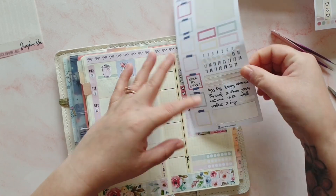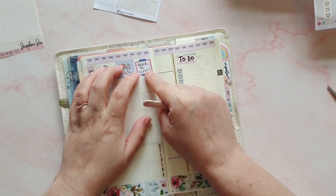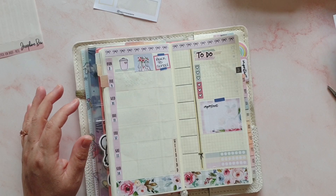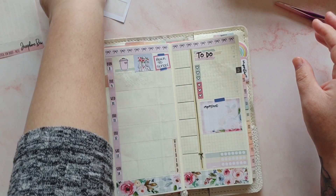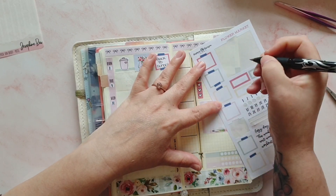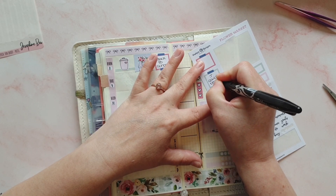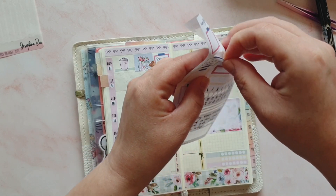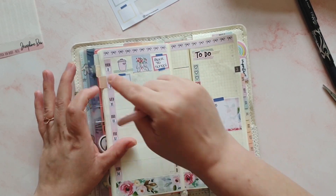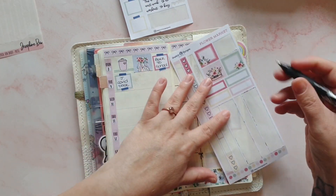I've stuck that down and then realised I need to mark that the kids went back to school, so I'm going to move it over a smidge. These little sticky note looking stickers are one of the things I really like about this kit — I just think they're adorable. I can put 'back to school' down there. On Tuesday, Jensen had to go and have his COVID test, so let's mark that down. That's also reminded me that today Chris is having his second COVID vaccination.